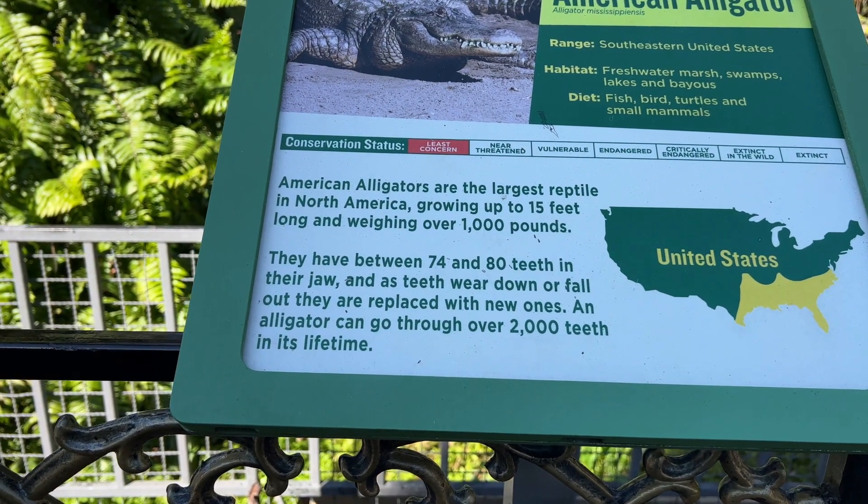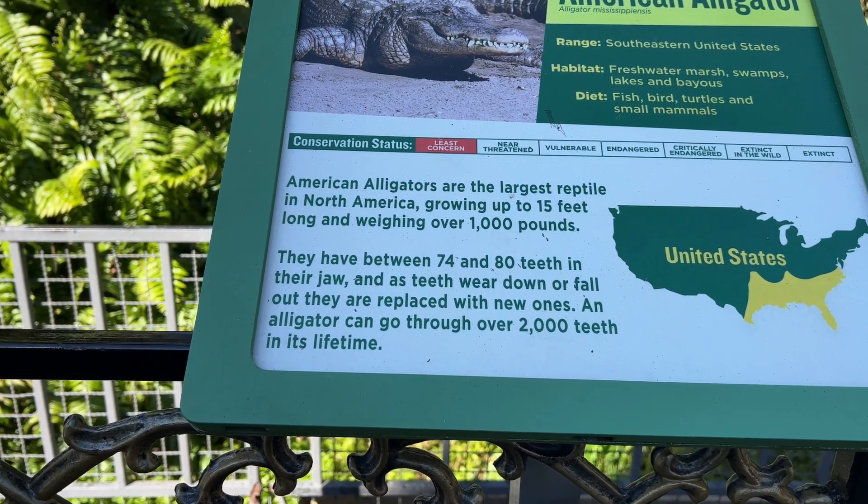The largest reptile in North America, growing up to 15 feet long and a thousand pounds.